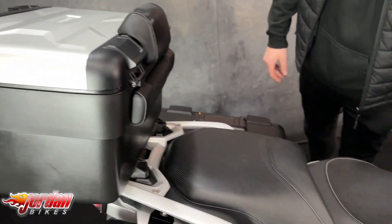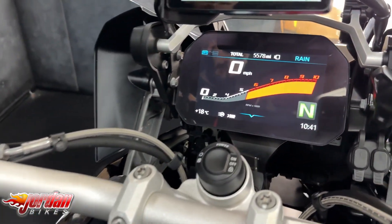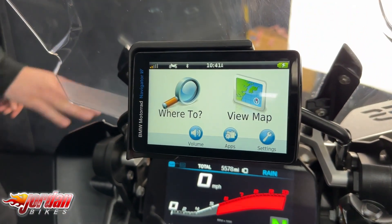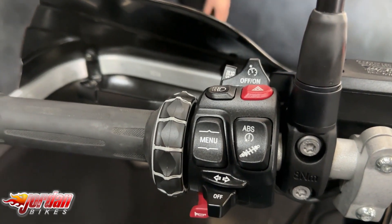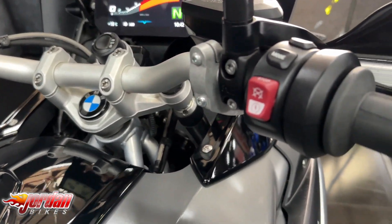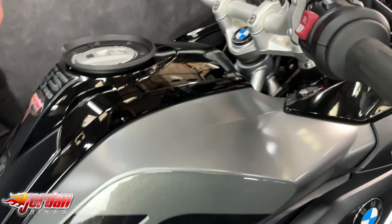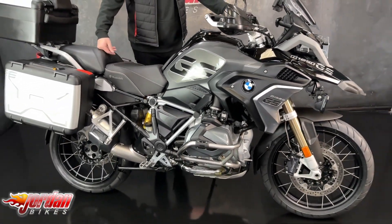It's got the Wunderlich rider seat as well which is really really comfortable. It's also got the BMW Nav6, it's got a slightly taller screen on there with a little wind deflector, it's got the headlight guard. It's also got the Denali spotlights as well which are a fortune, so it's had a lot of money put on this bike, it's a really nice thing. It's got the centre stand, free maintenance, it's got the handguards on there and like I said it is keyless with a full colour TFT display.